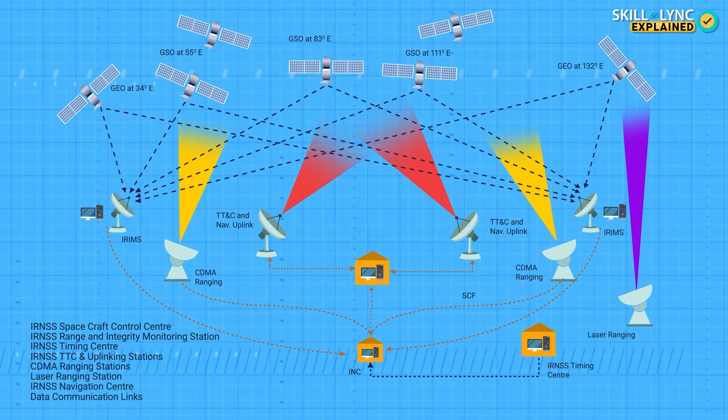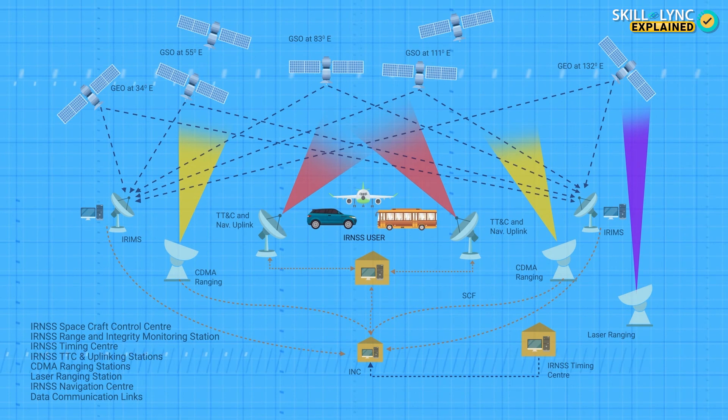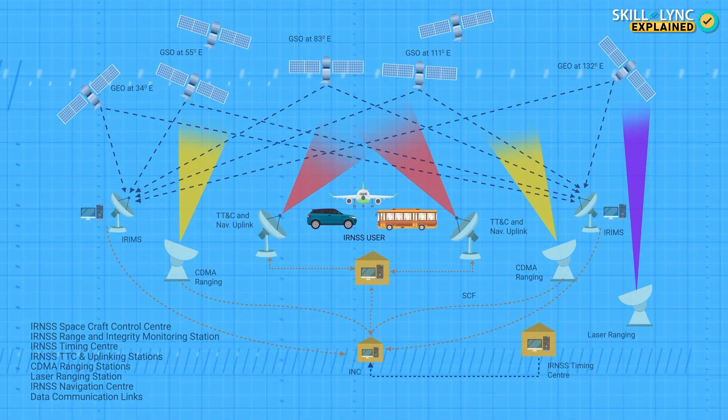The user segment consists of all NAVIC receivers that use the navigation system, including smartphones, fleet trackers, and so on. Another interesting fact is that the atomic clocks used across the board have been developed in-house by ISRO. It's going to take some time for NAVIC to gain popularity and widespread usage, but stay tuned.